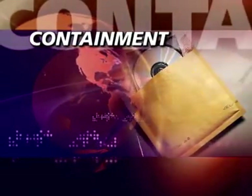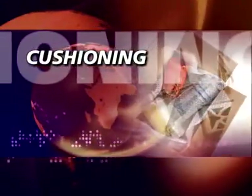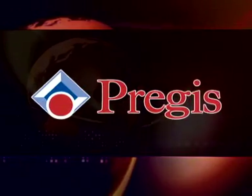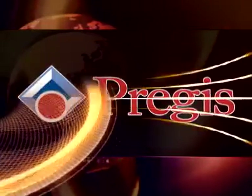For containment, for void fill, for cushioning, for surface protection — for years Pregis has delivered the goods for businesses with world-class packaging solutions.